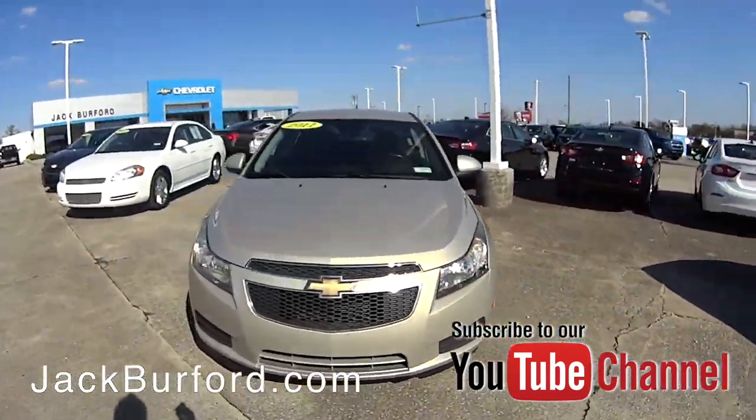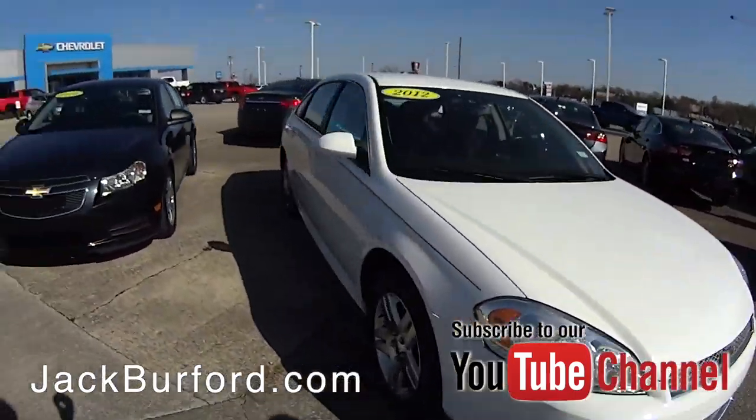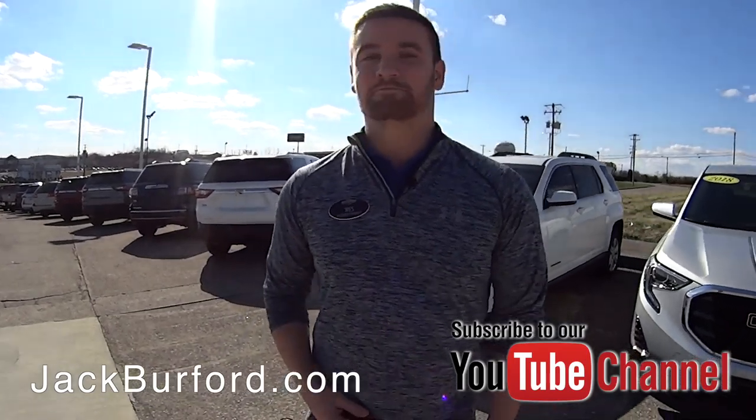Got a nice little Cruze over here, then a super clean 2012 Impala with pretty low miles. We also got another Cruze over here under a hundred thousand miles — a 2014 — beautiful weather out here.